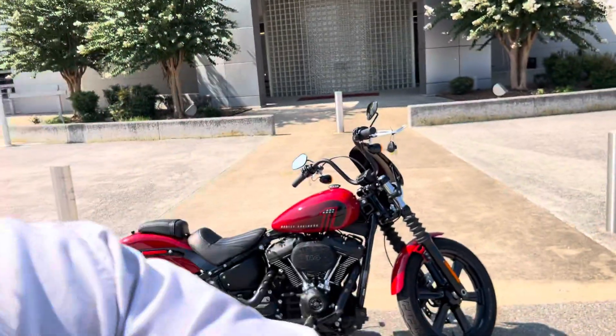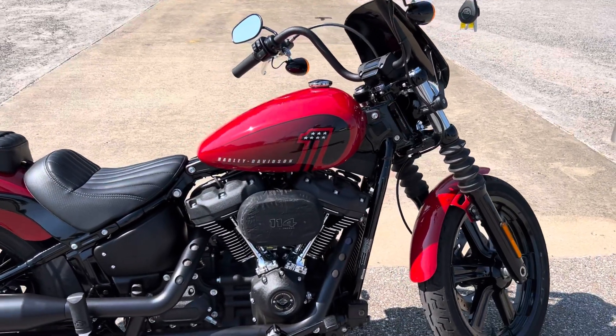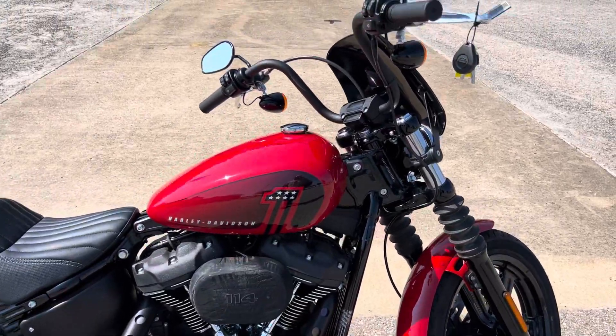What's up everybody? It's Chris Jackson here at Bumpus Harley-Davidson of Jackson, Tennessee. Today I've got this 2022 Softail Street Bug. It is in redline red. This bike only has 1,200 miles on it — it is basically bone stock and in perfect shape.